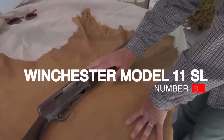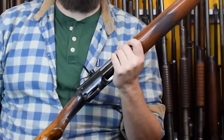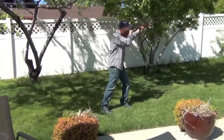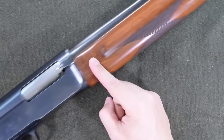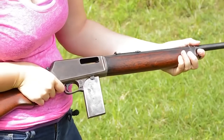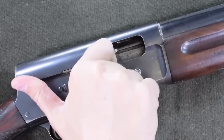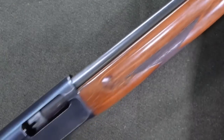Number 3: Winchester Model 11 SL. Unlike many genius inventors, John Browning was also pretty sharp on the business side. When he invented the Auto 5 shotgun 120 years ago, he patented everything he could think of, including the charging handle. T.C. Johnson, Winchester's in-house genius and inventor of the Model 12, was tasked with the nearly impossible job of designing a semi-auto that didn't infringe on Browning's patents. Since he couldn't put a charging handle on the gun, Johnson put a knurled section on the barrel. To open the gun, you set the butt on the ground, held the barrel, and pushed down.